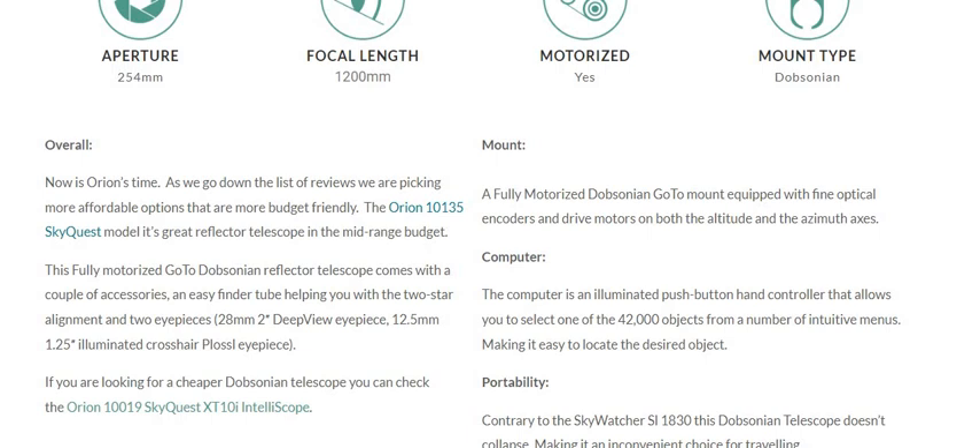The mount is a fully motorized Dobsonian go-to mount equipped with fine optical encoders and drive motors on both the altitude and azimuth axes.